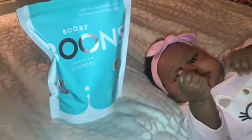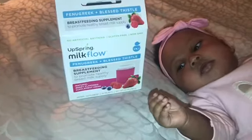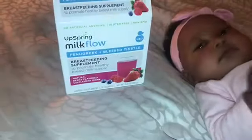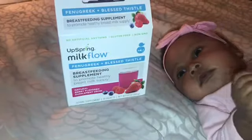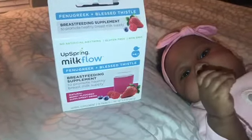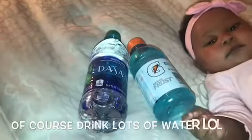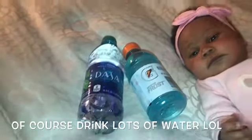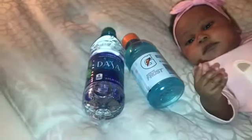I've also been trying the Upspring Milk Flow with fenugreek — it's a breastfeeding supplement. You put this in water; it's a berry flavor and it tastes pretty good. I definitely recommend this product. You can find it at Target. Using these on a daily basis has helped a lot with increasing my milk supply.